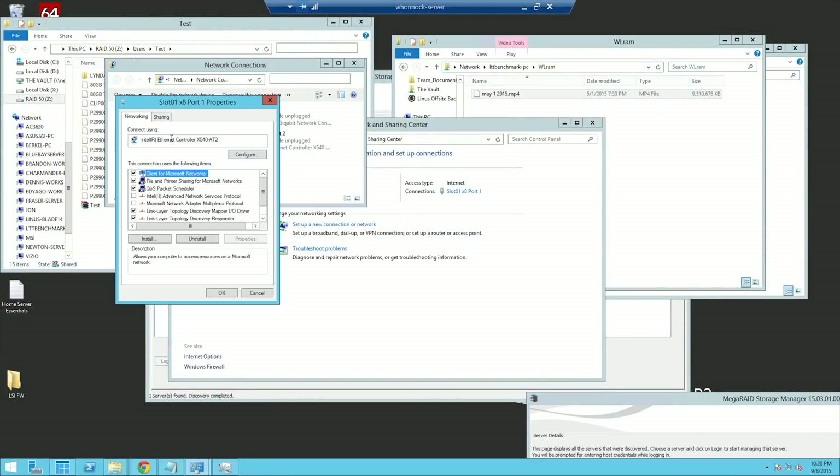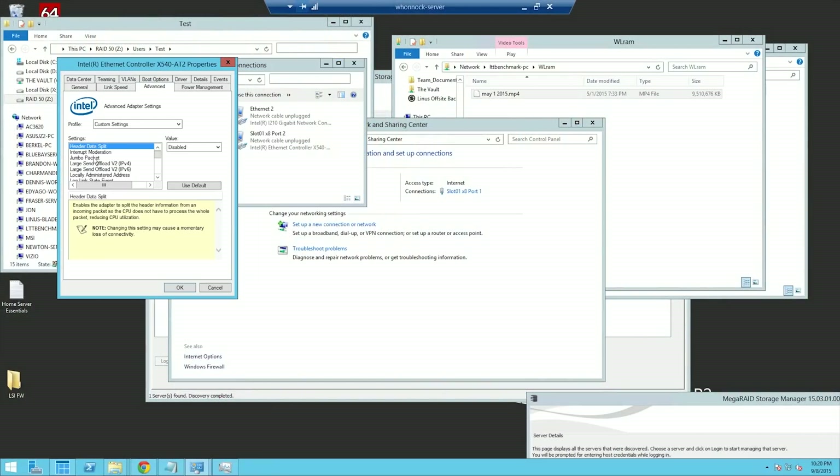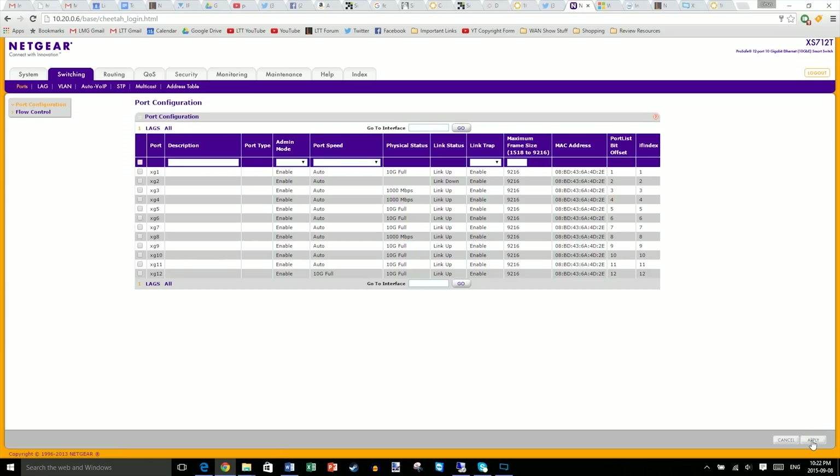I started by enabling jumbo packets on all clients involved in the transfer and on my network switch. It doesn't seem to matter if the values don't match up exactly, as long as your switch is set to something higher than your NICs. This means the data packets sent back and forth are bigger, which is better for high-speed transfer of large files.